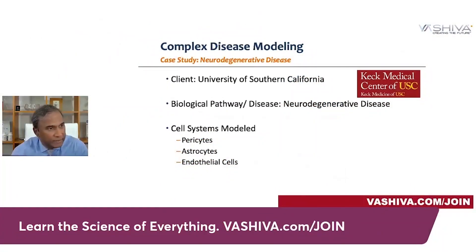Let me jump into the work we did with the Keck Medical School Center at USC. Our client was the University of Southern California, and we looked at neurodegenerative diseases. What we were building was a systems architecture of the pericytes, astrocytes, and endothelial cells.